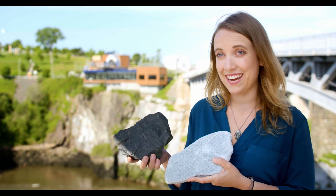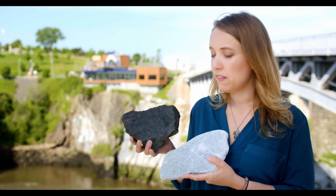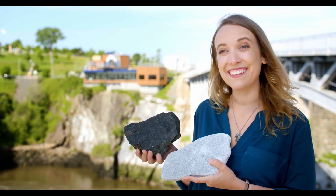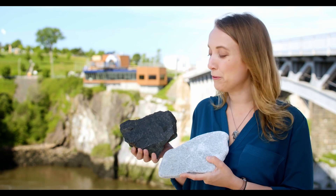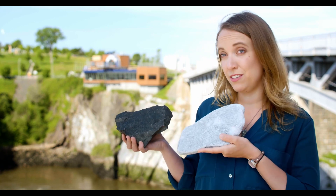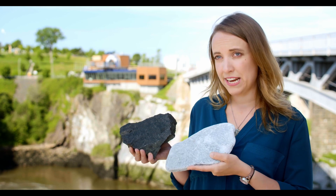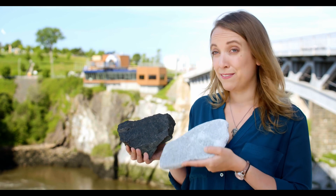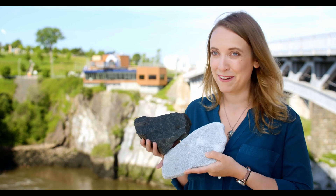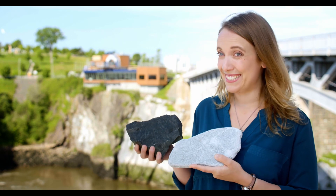You have your darker grey shale, which comes from the Cambrian period — about 500 million years old — and contains fossils like trilobites, a marine arthropod that would have been alive during this period. Your light grey rock is about a billion years old. It's a low-grade marble.